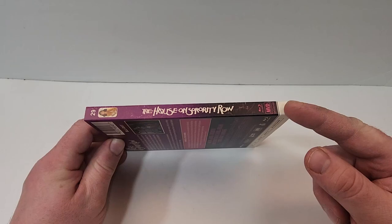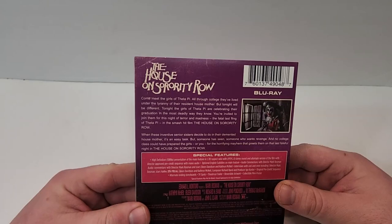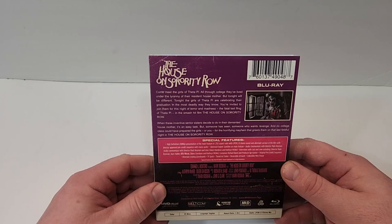It has this kind of fake rental VHS look to it. All these stickers are printed there on the cover. Here's a look at the spine. It does have the MVD logo in the bottom corner and it is number 29 in the series — The House on Sorority Row, Blu-ray.